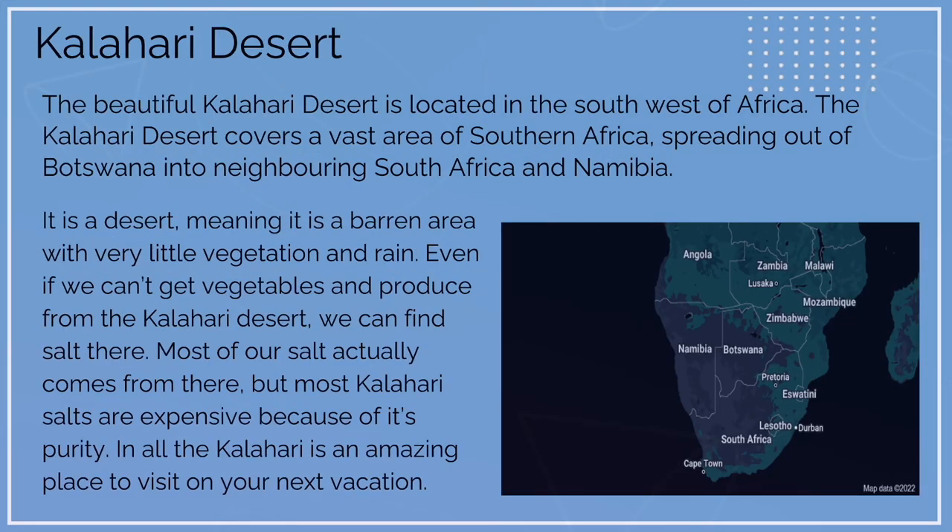Kalahari Desert. The beautiful Kalahari Desert is located in the southwest of Africa. It covers a vast area of southern Africa, spreading from Botswana into neighboring South Africa and Namibia. This is a desert, meaning it's a barren area with very little vegetation and rain. Even though we can't get vegetables and produce from the Kalahari Desert, we can find salt there, and most of our salt comes from there. However, most Kalahari salts are expensive because of their purity. The Kalahari Desert is an amazing place to visit.